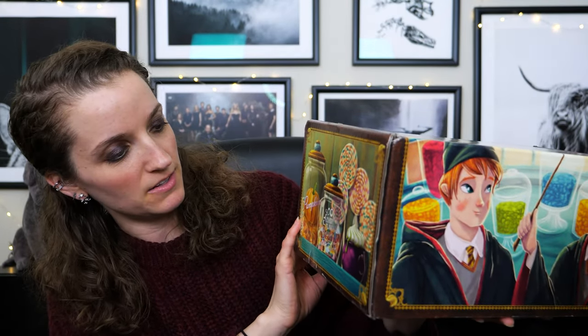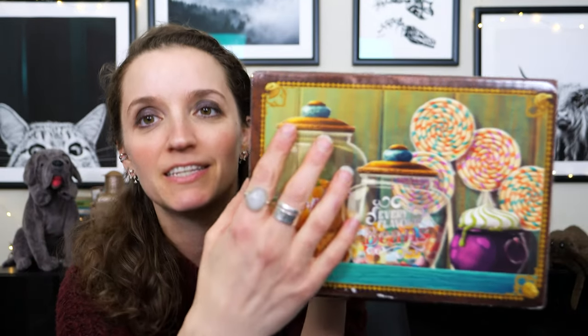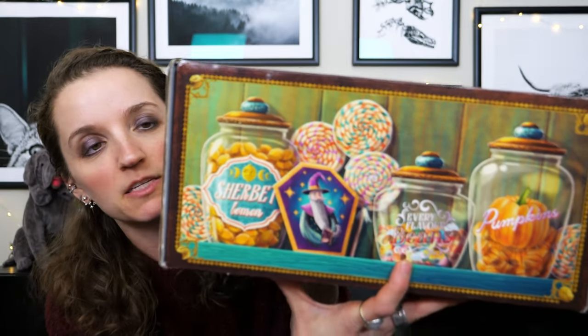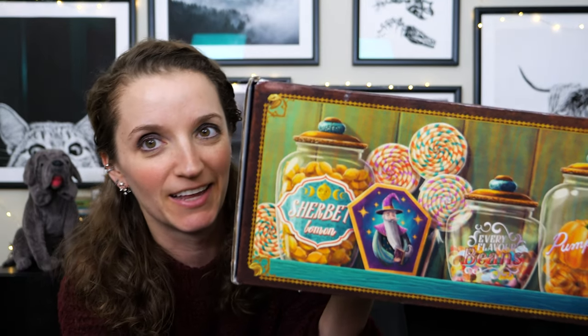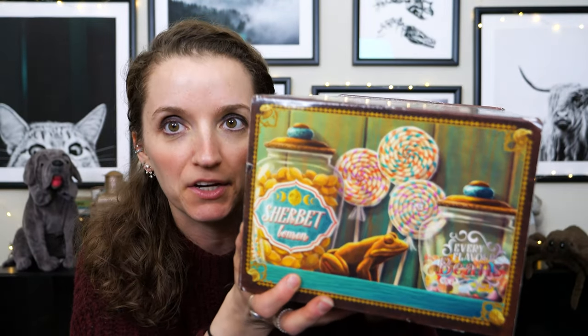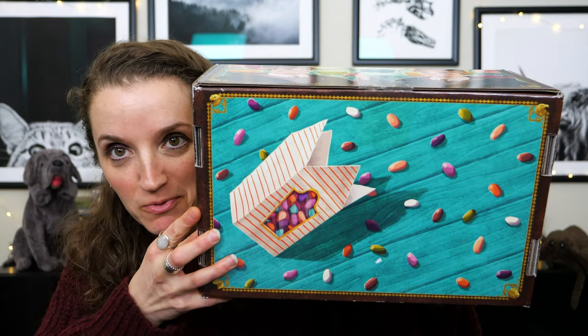Then we have the side here — we've got some pumpkins. Pumpkin representation can be multiple things: every flavor beans, cauldron cakes. I really dig these jar designs right here. There's some repetition across the sides but I just really like it anyway — it's so fun. Candy is fun! And we get Dumbledore himself over here, and of course the sherbet lemons. We also have a chocolate frog over here. They always leave the label area kind of basic so it's not covering up too much, and I do really like it.